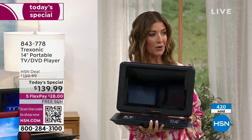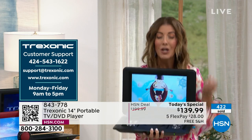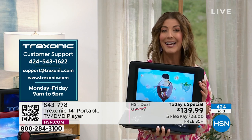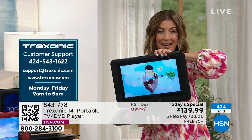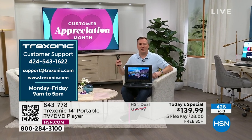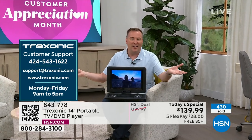Talk about customer support — this is something a lot of us don't get on electronics anymore. We don't get a person, we don't actually get to ask any questions. But you certainly can with this one. You get a dedicated phone number for HSN customers and an email option. From Treksonic, you get that dedicated phone number so if you want to talk to somebody and ask them about your item, they're there to help you out.